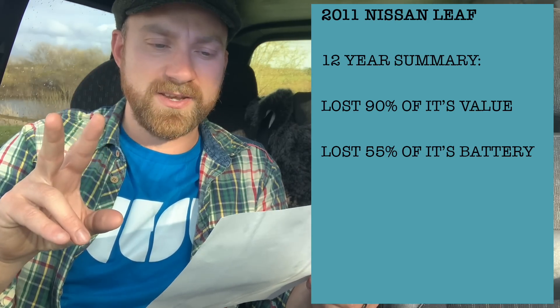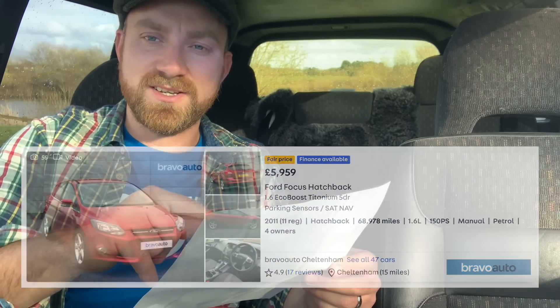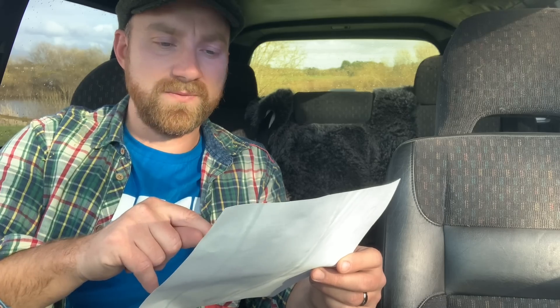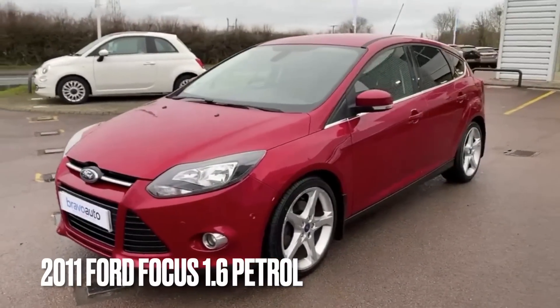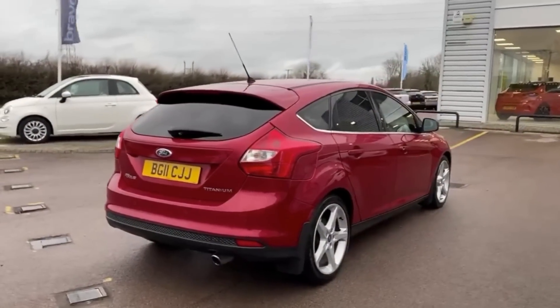Two comparisons coming up. Let's look at a 2011 Ford Focus and then apply those depreciation statistics — both on the battery and the price — to a more expensive electric vehicle. So first up, the Ford Focus as an equivalent. Let's pretend you bought both of these cars in 2011.